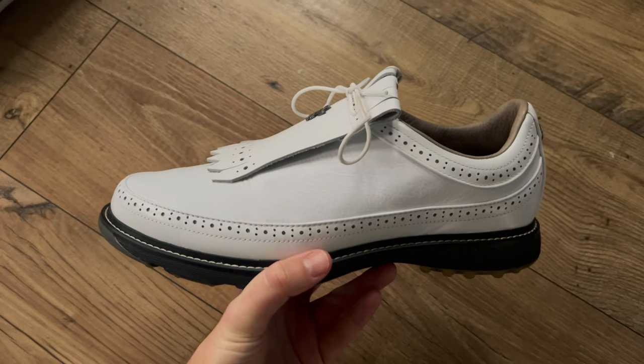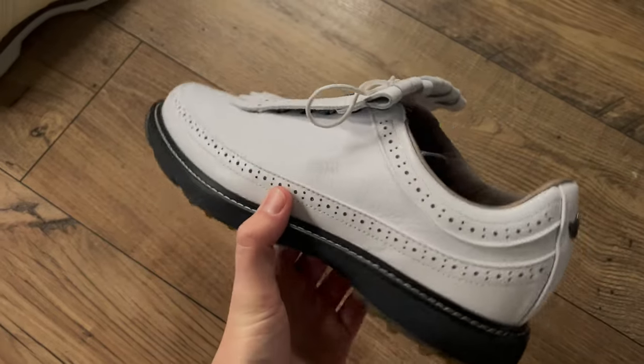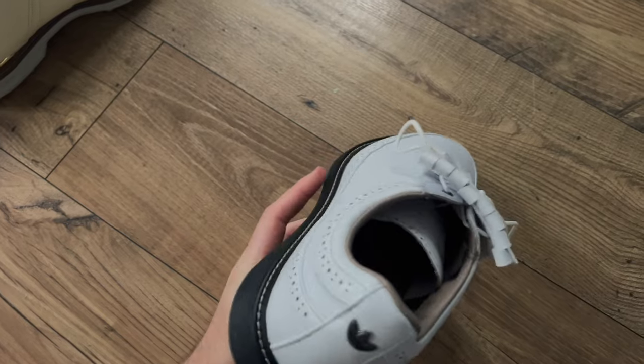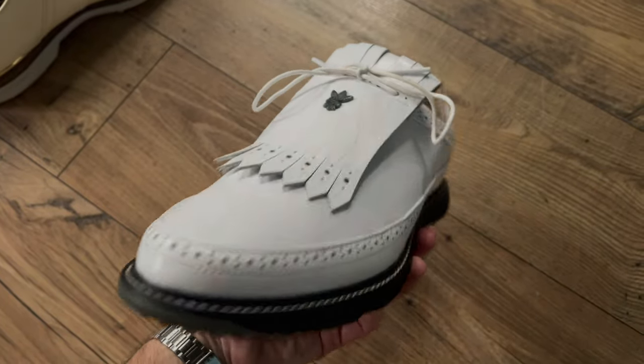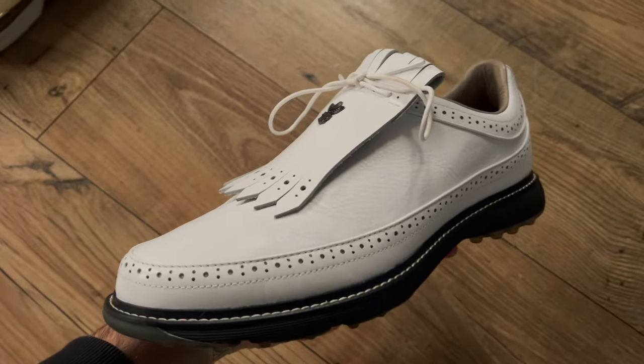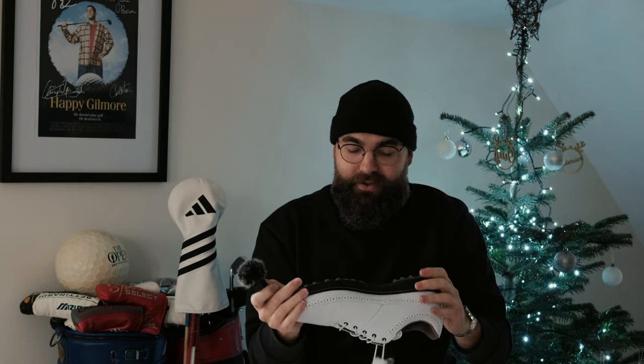At number three we have the Adidas classic — I think they're the MC80s, although they don't call them that. They're just beautiful shoes. I'm a sucker for vintage and they've got their vintage Adidas Originals logo, with a lovely tongue with the Bogey Boys logo on them. I actually wore these straight out of the box when I played at Royal Norwich and they didn't give me any blisters — they were just super comfortable. The only reason they're at number three is I would have liked some interchangeable studs — I'm a bit worried that the more I wear them, the harder it'll be to replace them.